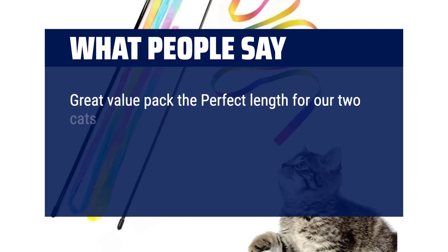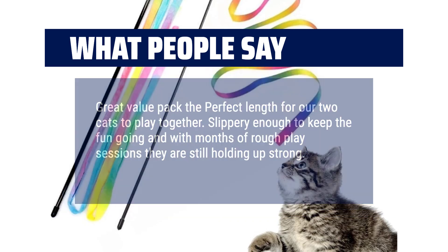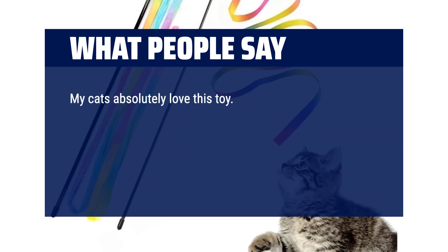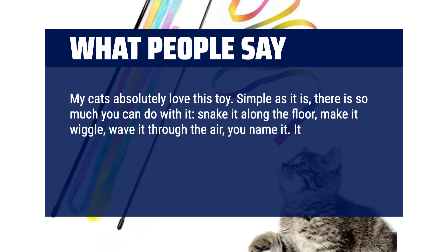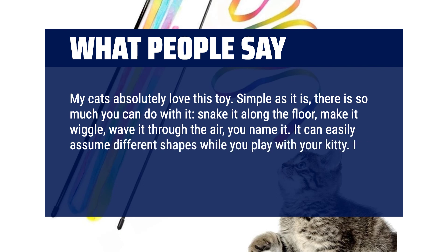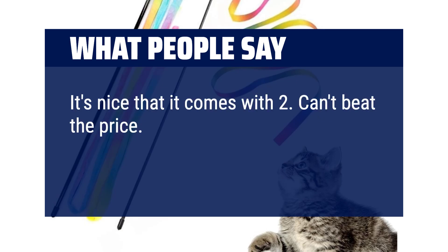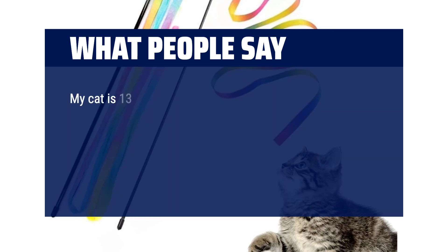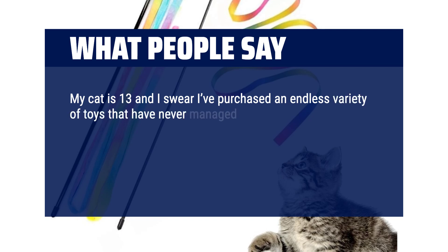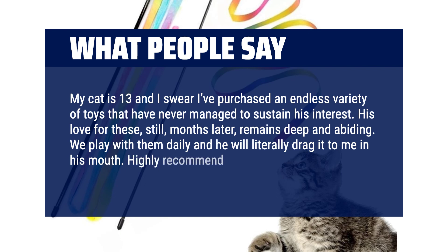What people say: Great value pack — the perfect length for our two cats to play together. Slippery enough to keep the fun going and with months of rough play sessions they are still holding up strong. My cats absolutely love this toy. Simple as it is, there is so much you can do with it — snake it along the floor, make it wiggle, wave it through the air, you name it. It can easily assume different shapes while you play with your kitty. I do wish the wand was a bit longer but it's no big deal. It's nice that it comes with two — can't beat the price. I keep one at my desk to lure my cat away from my computer while I'm working. My cat is 13 and I swear I've purchased an endless variety of toys that have never managed to sustain his interest. His love for these, still, months later, remains deep and abiding. We play with them daily and he will literally drag it to me in his mouth. Highly recommend, 10/10.